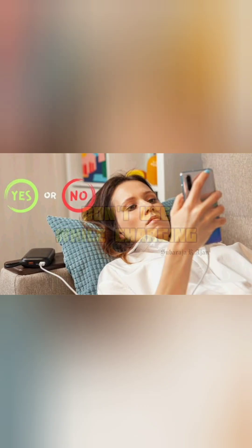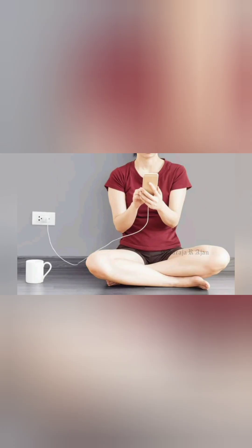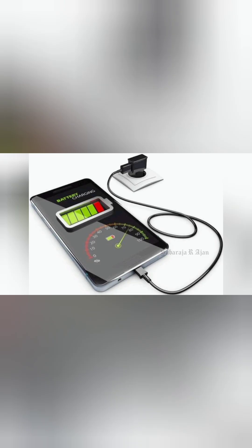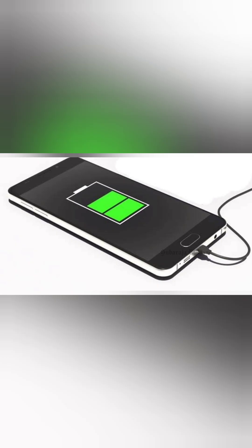Number 1: Don't use your phone while charging. Using your phone while charging, especially for gaming or videos, creates heat. Solution: Charge your phone and leave it untouched until it reaches 80–100%.